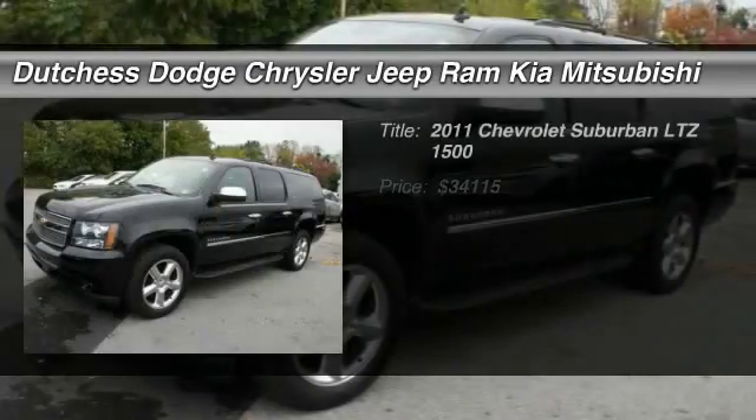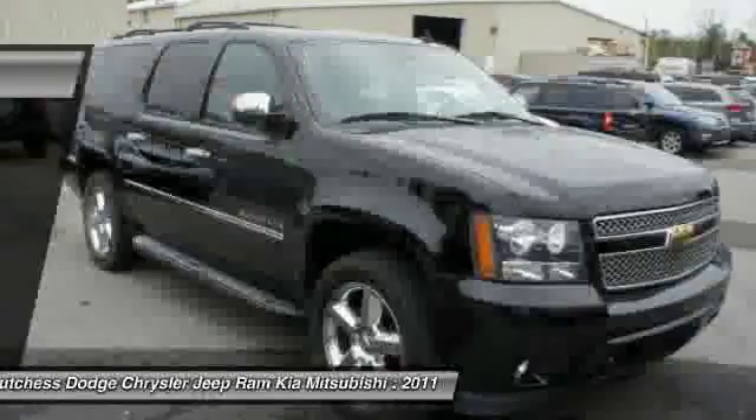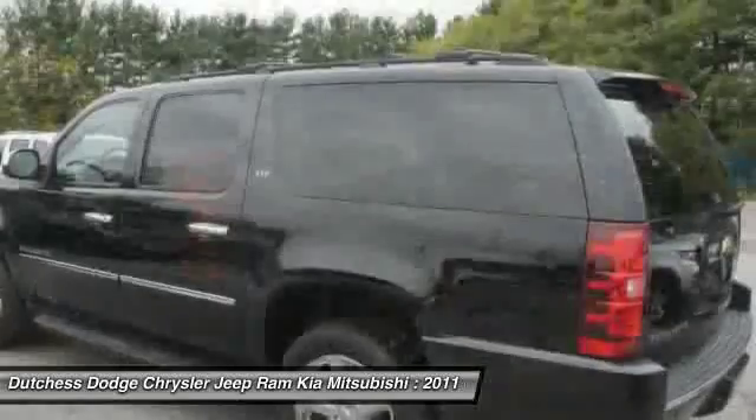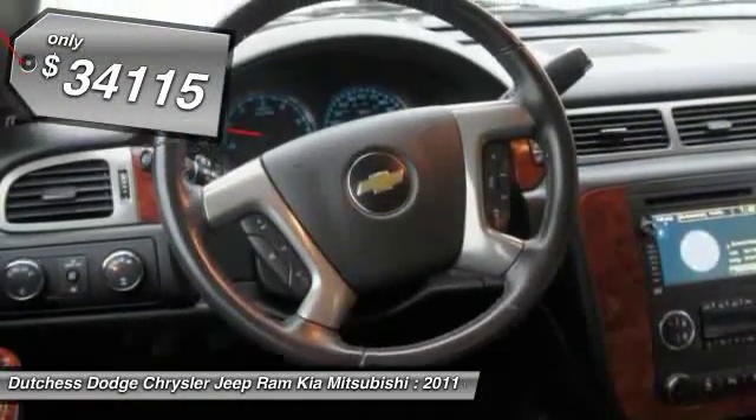The 2011 Chevy Suburban. Suburban excels at towing heavy trailers, hauling loads of people and gear, and enduring hard use and rugged terrain. And it's priced below $35,000.